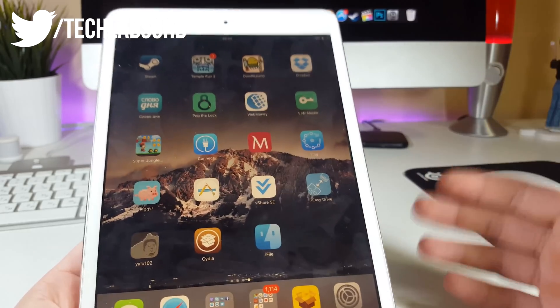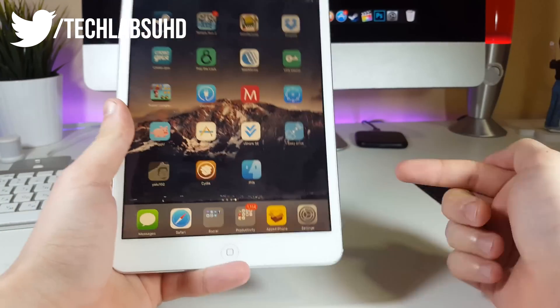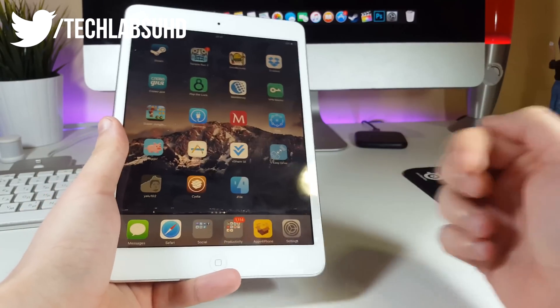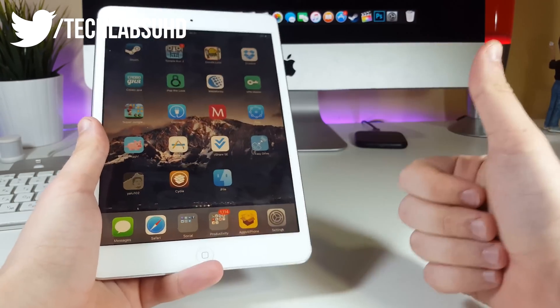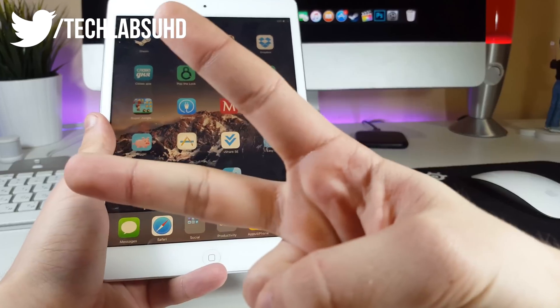You can do this every single time you are unjailbroken — just repeat the same steps to jailbreak again. I really hope your jailbreak is now permanent like mine. If you liked this video, leave a thumbs up — it would be so appreciated. Stay tuned for more videos and peace out!